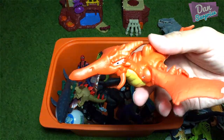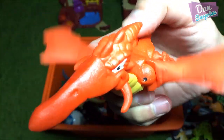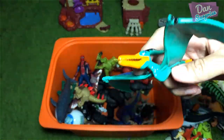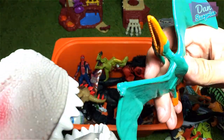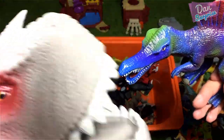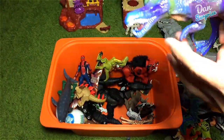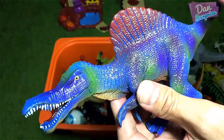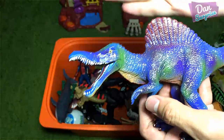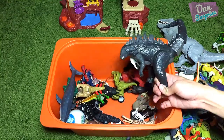We have a pteranodon from Imagine Next, and this pteranodon can actually flap its wings! Cool! This should be a pteranodon as well from Imagine Next. Spinosaurus — my arch enemy! But Spinosaurus is actually the largest land carnivorous dinosaur. It is a quadrupedal semi-aquatic dinosaur.